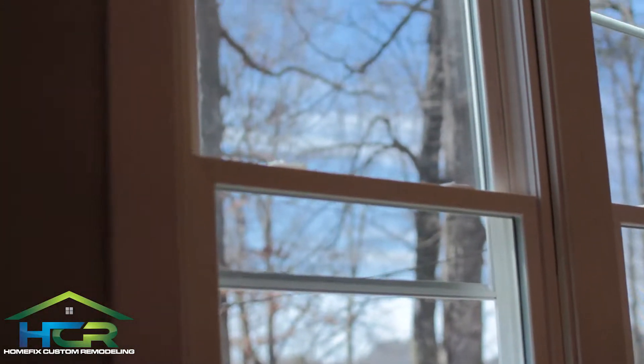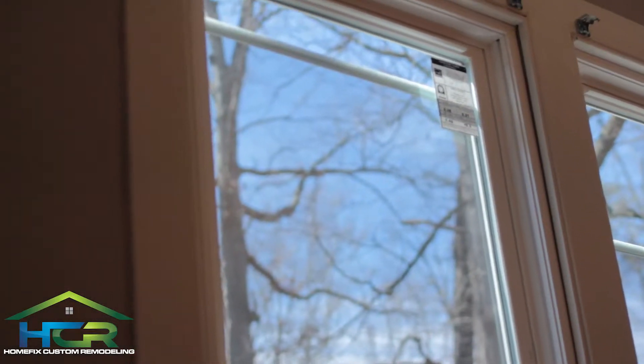Once you get around to summertime and stuff like that, a lot of that stuff starts to melt, and it's actually very, very bad for your home. They realized that they needed to replace the windows before the summer came around. I'm not going to have to worry about putting saran wrap around the windows anymore.